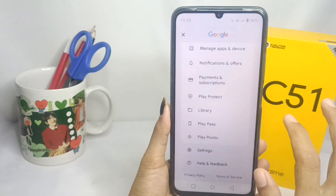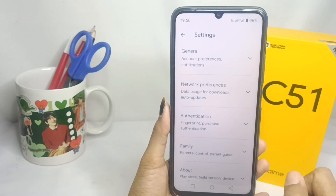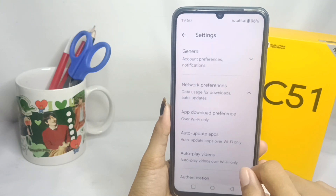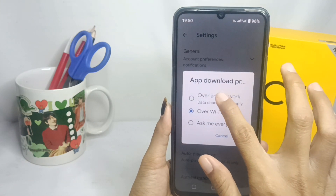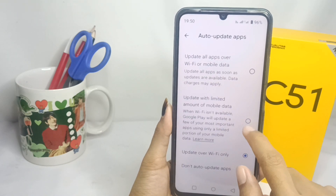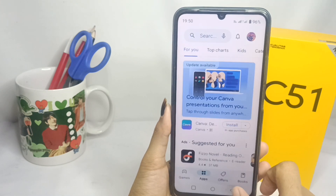You can scroll down and select the Settings option. After that, you can click on Network Preference and set the auto-download options like this. Now you can install anything on your Play Store.